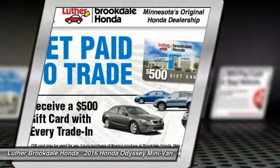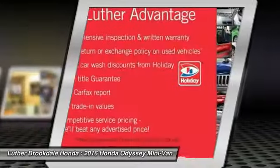Power steering, home link, garage door opener, front air conditioning, and cruise control.